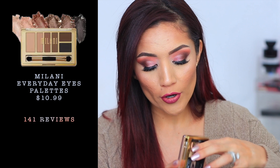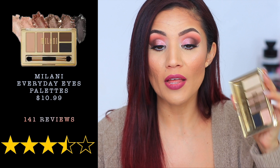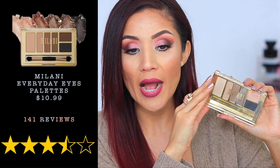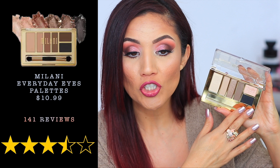Moving into eyeshadow palettes, I was surprised by how few I pulled out — just three. The first is the Everyday Eyes Palette, which got four and a half stars, retails for $10.99, and had 141 reviews. I owned every one and donated all but this cooler-tone palette called Must Have Naturals. These palettes are compact and perfect for travel or everyday use, with highlight, crease, matte, lid, and liner shades all in one.